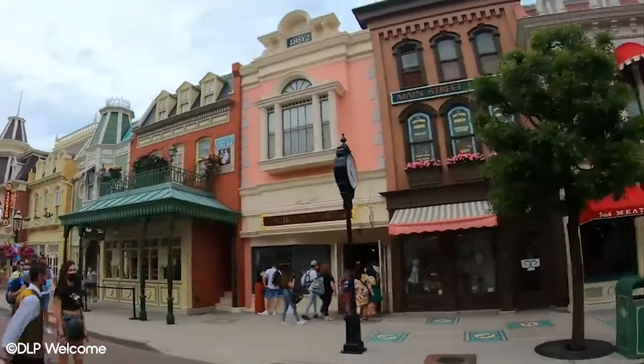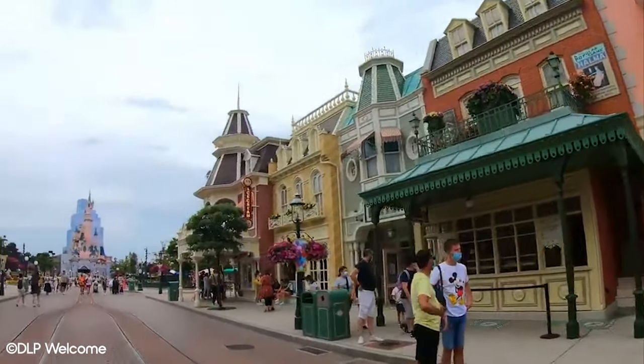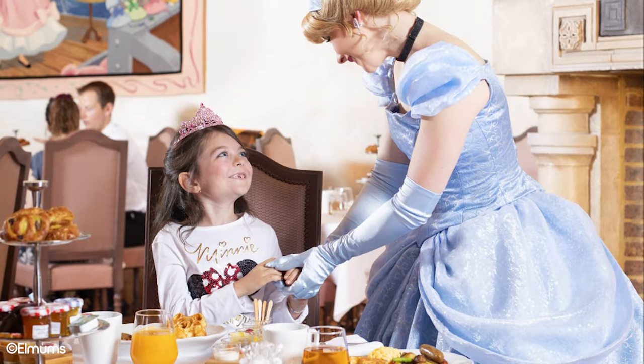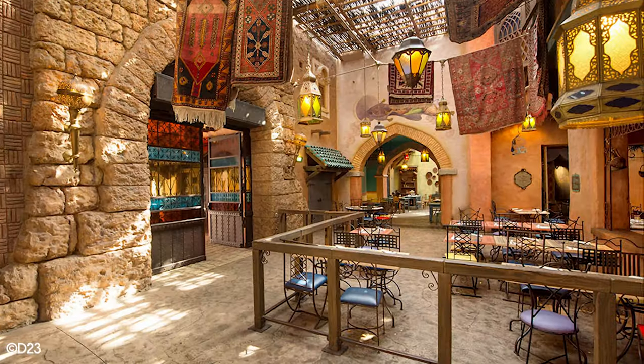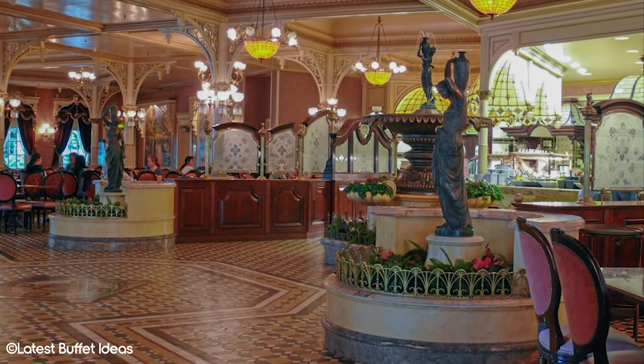This video features all Disneyland Paris restaurants that are specifically table service, meaning restaurants where you sit down and are served at your table. Auberge de Cendrillon is not included as it's a character dining experience, and Agrabah Cafe and Plaza Gardens miss out as they're buffet restaurants. With that said, let's jump into our table service list.